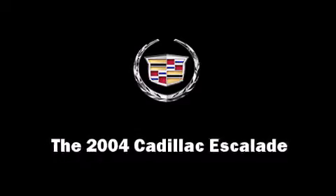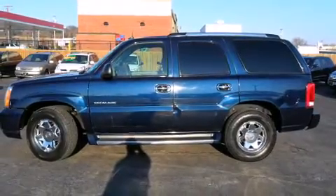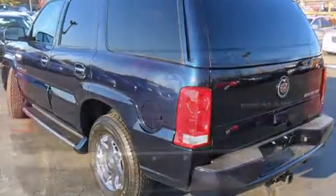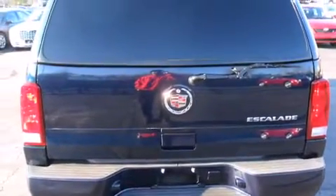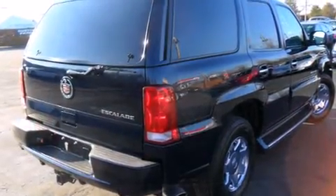Come test drive this 2004 Cadillac Escalade. Cadillac prioritized handling and performance with features such as leather upholstery, heated front and rear seats, front dual-zone air conditioning, rear parking sensors, adjustable pedals, and power front seats.